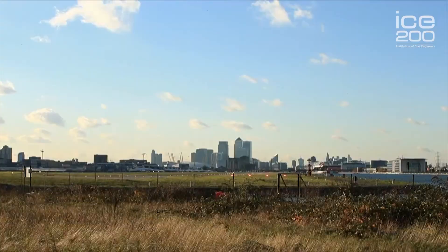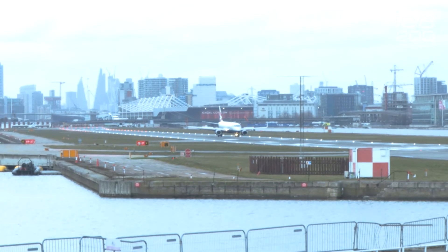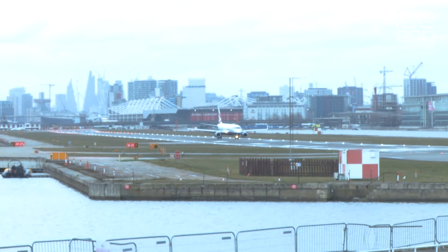I am continuing to add to the legacy left by civil engineers at the Royal Docks. In my current role I am the project engineer for the Silvertown Rhone tunnel — a proposed new tunnel underneath the Thames, linking the Greenwich Peninsula to the Royal Docks, City Airport, and beyond. Here at the Royal Docks you can see the impact civil engineers have on providing the infrastructure which supports the economic success of our country.